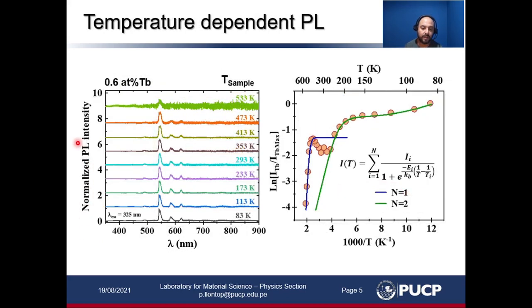Here we can see the normalized photoluminescence spectrum related to the terbium emission for each sample temperature. We took the logarithm of the integrated area and plotted it against the reciprocal of the temperature, and we can notice that there are two regions where quenching occurs — a decrease in intensity. Both regions were fitted with an Arrhenius-like expression.